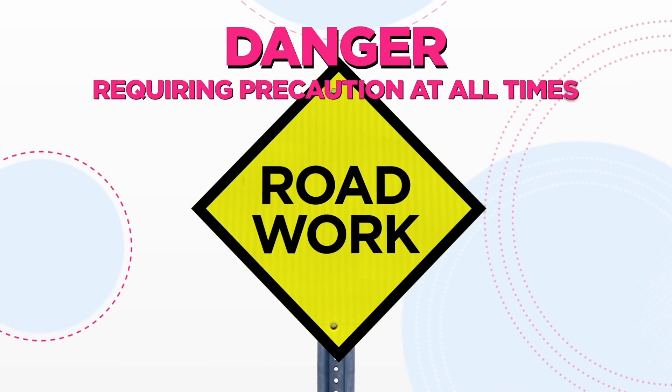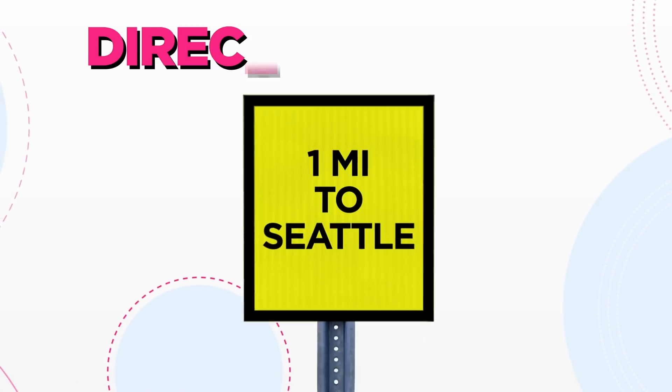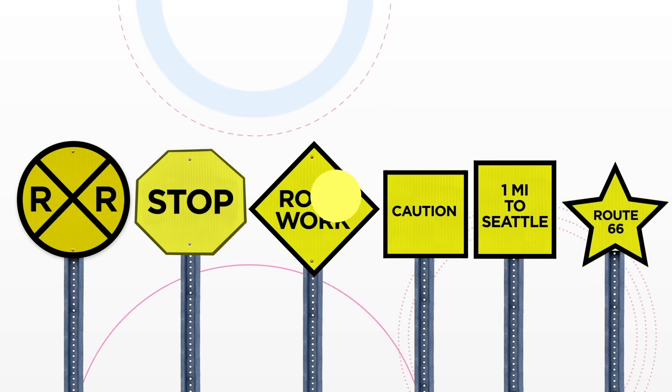Diamonds would represent precautionary situations like road work or a bump. A square sign would convey caution. A rectangle would be used for directional information. The recommendation was accepted and these standards were set into motion. Humans are creatures of repetition, and it really helps if there are standardized signs so that no matter where you are, you know — whether by the immediate recognition of shape or color — what a sign is likely to say.